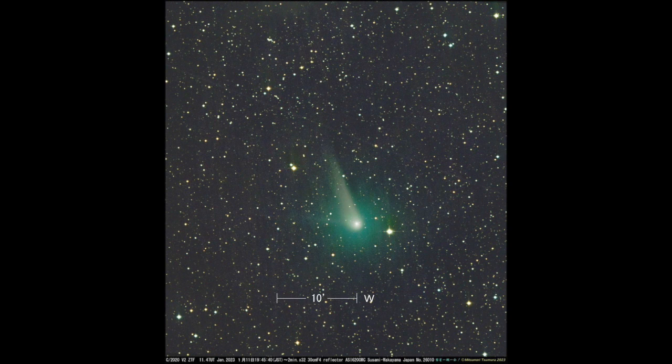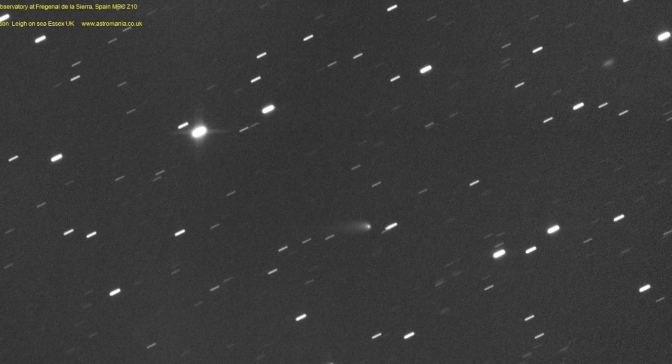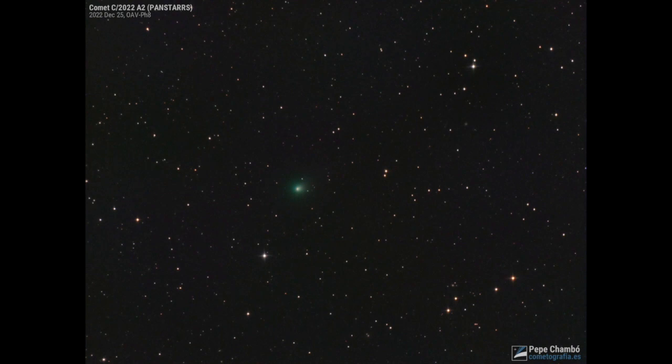Comet 2022 V2 has been among the brighter comets lately. In a color photo taken on January 11th by Mitsunori Tsumura in Japan, we can see the greenish glow in the outer coma representing diatomic carbon, together with a prominent dust tail some 10 arc minutes long and a faint thin ion tail towards the east. A black and white photo by Dennis Buzinski on January 13th, compiled from 15 sixty-second exposures taken with a Celestron 14 telescope, shows the broad dust tail pointing towards the northeast. A short broad dust tail is also visible in Comet 2021 X1 taken January 11th by Carson, and a similar feature appears in Comet 2021 Y1 in nine stacked 60-second exposures by José Chambo on December 19th. We end with Chambo's photo of Comet 2022 A2 from December 25th, one of the other comets near total visual magnitude 10, sporting a greenish diatomic carbon coma.